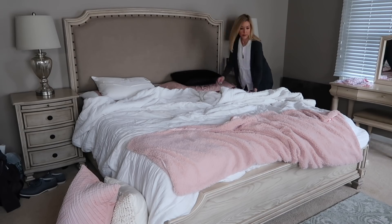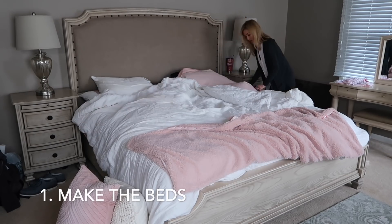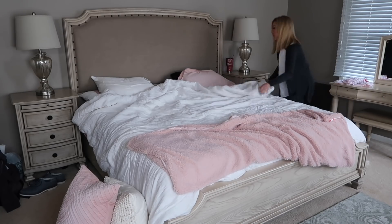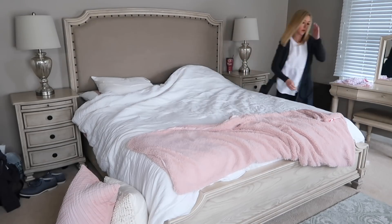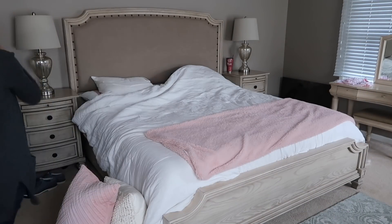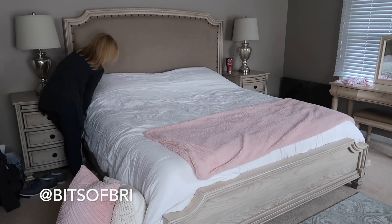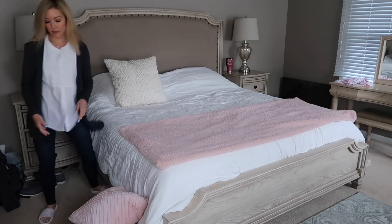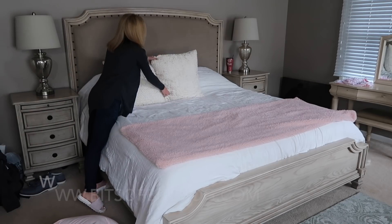Hey loves, today's cleaning video is my daily cleaning routine as a mom. This is everything I clean and declutter in a day to keep my home tidy and running smoothly. If you're new here, I have two little ones, Landon and Presley, and while they try to help with some chores, I wanted to share the everyday cleaning tasks that I do around our home.